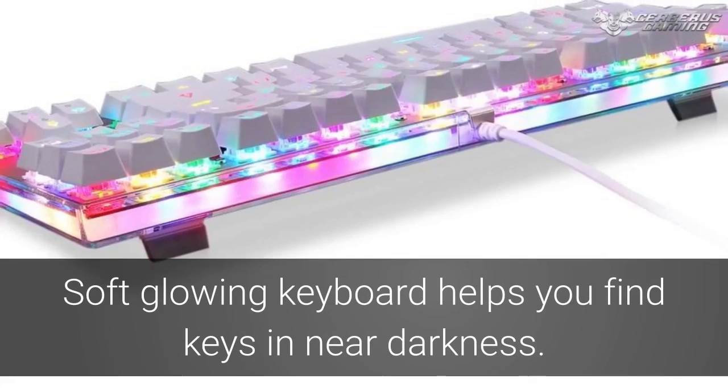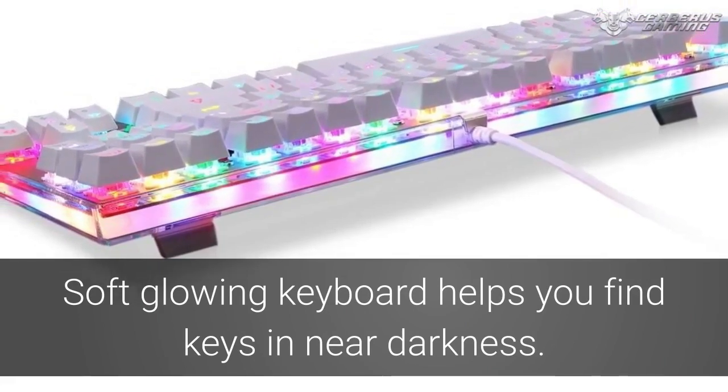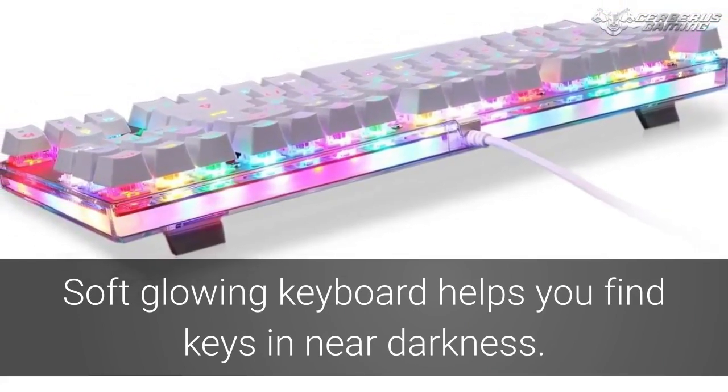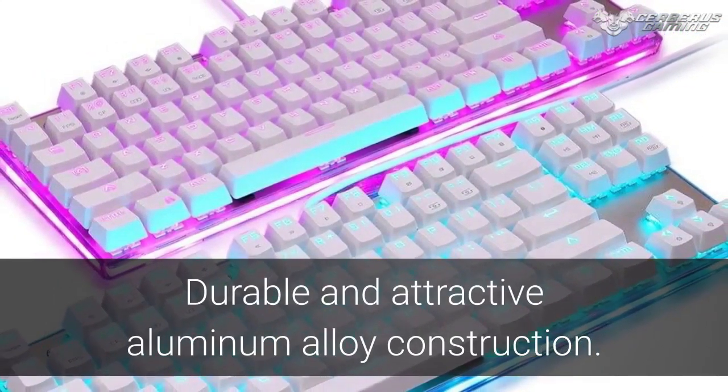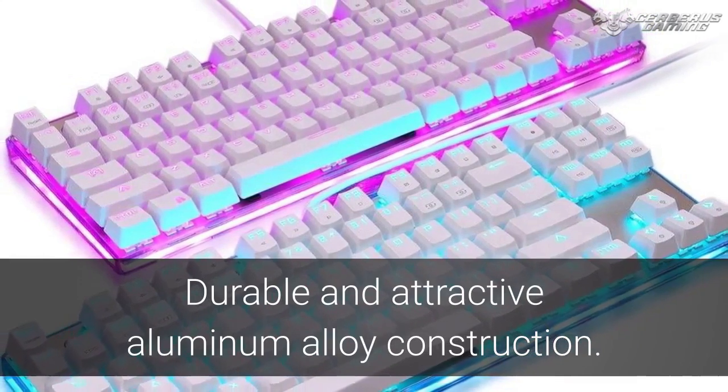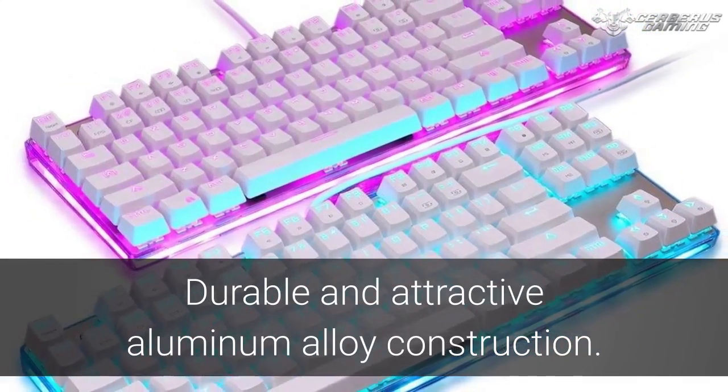The Gamer Backlight Keyboard allows you to find your keys and vanquish your enemies without any dilution of your gamer experience. Available in blue or red, this alloy aluminum lighted keyboard will quickly have you dominating all your online friends.